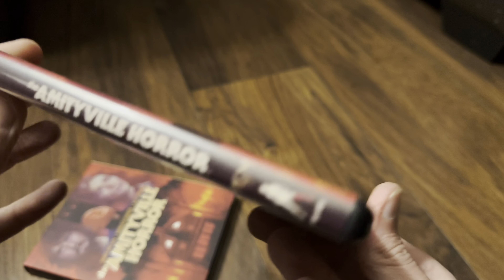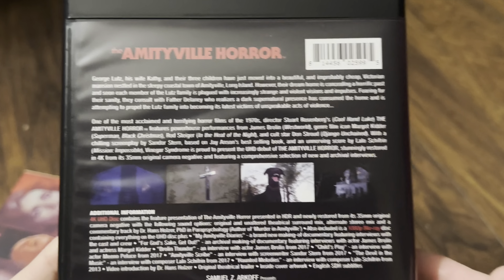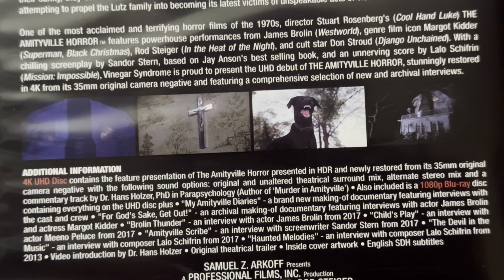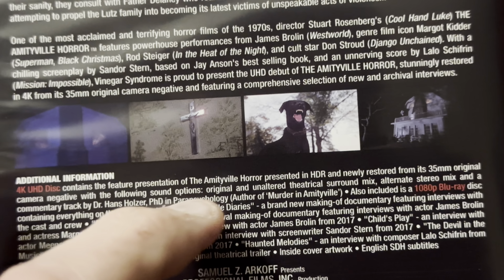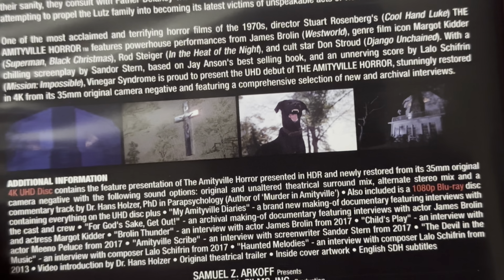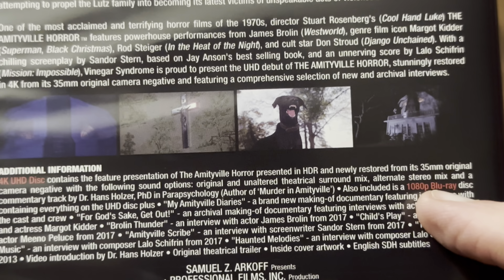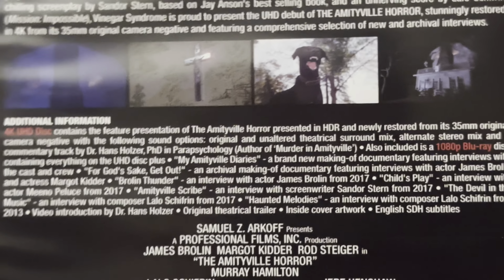So there's a look at the front, and the back — let's zoom in on the back. The 4K disc is presented in HDR, newly restored from its 35mm original camera negative, and it's got the original and unaltered theatrical sound mix. It also has an alternative stereo mix and a commentary track. The Blu-ray disc has everything the 4K disc has, plus all those extra features.